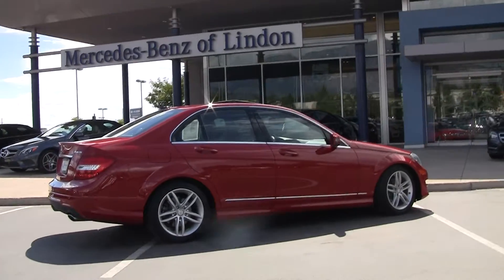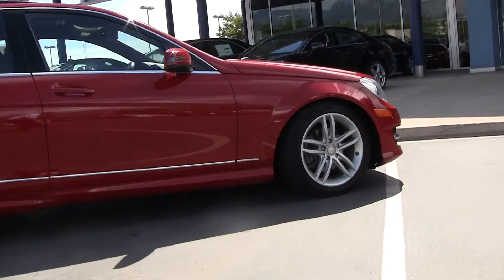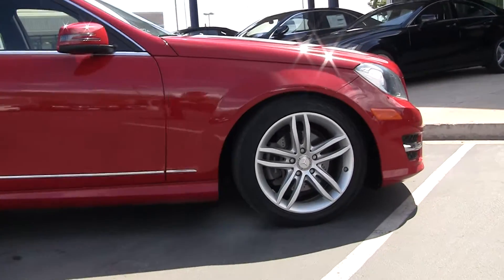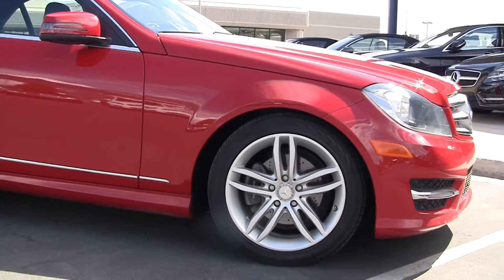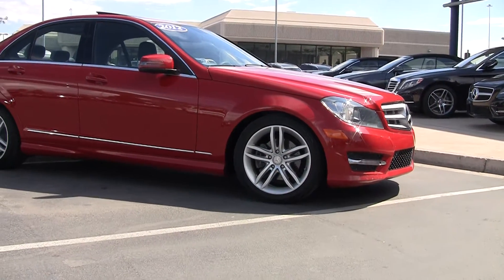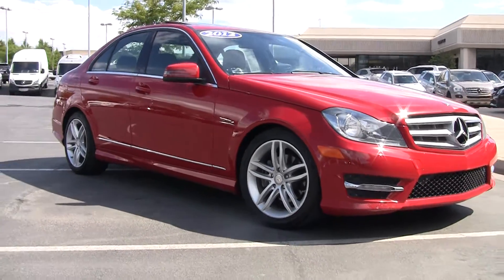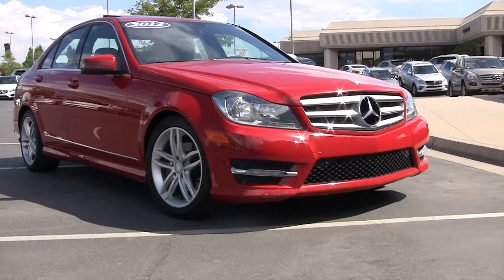This is a sport edition. We can tell it's a sport by looking at the distance between the top of the tire and the fender — you notice it's a little bit different. The sport model will sit a little bit lower to the ground than the luxury version. We can also tell it's a sport version by the cross-drilled rotors up front and the prominent star in the grille.